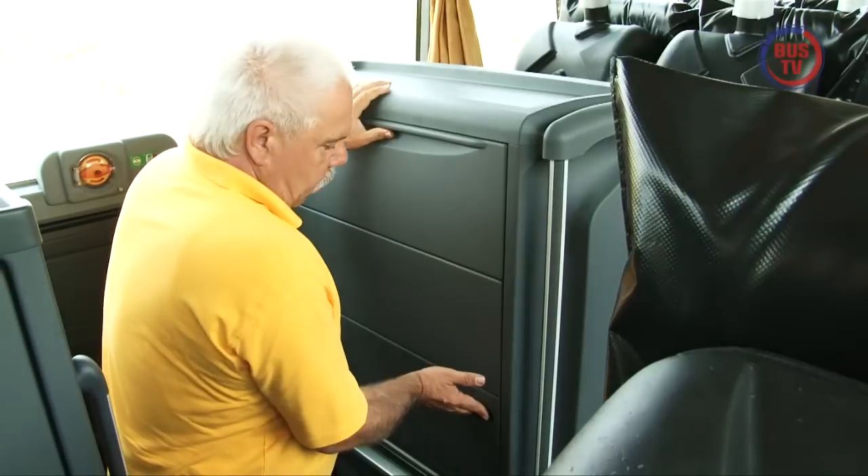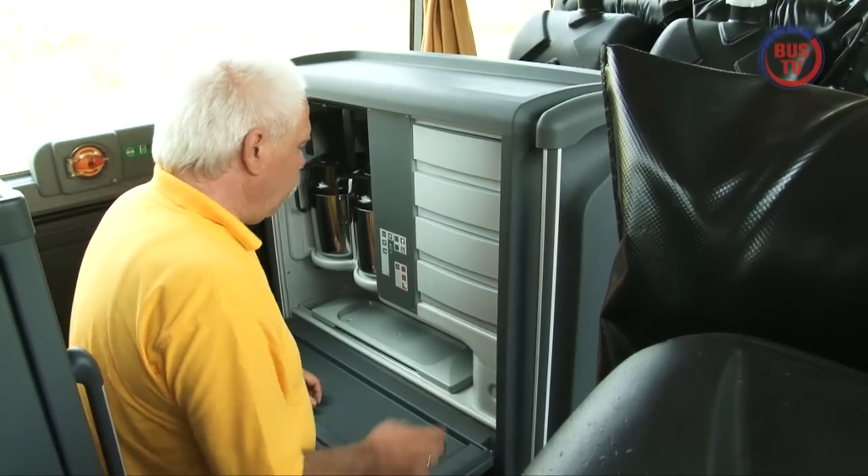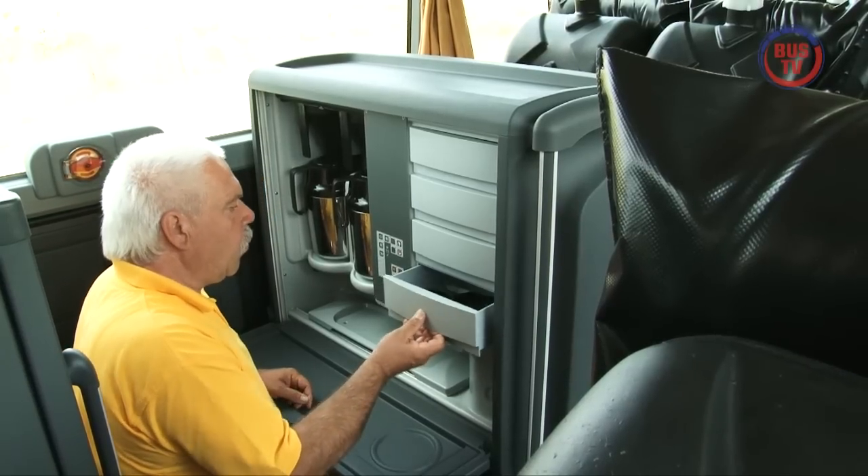Zeitgemäßer Standard dann die Podestküche. Hier wären auch weitere Ausstattungsvarianten denkbar, die von der Mikrowelle bis zur Espressomaschine reichen.